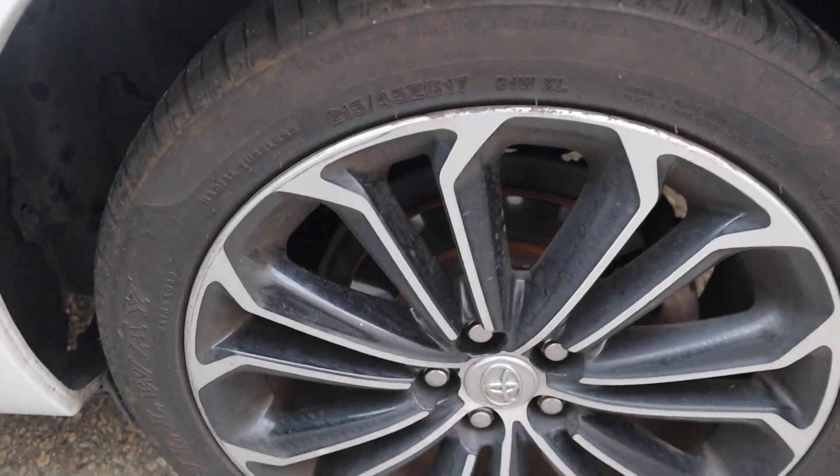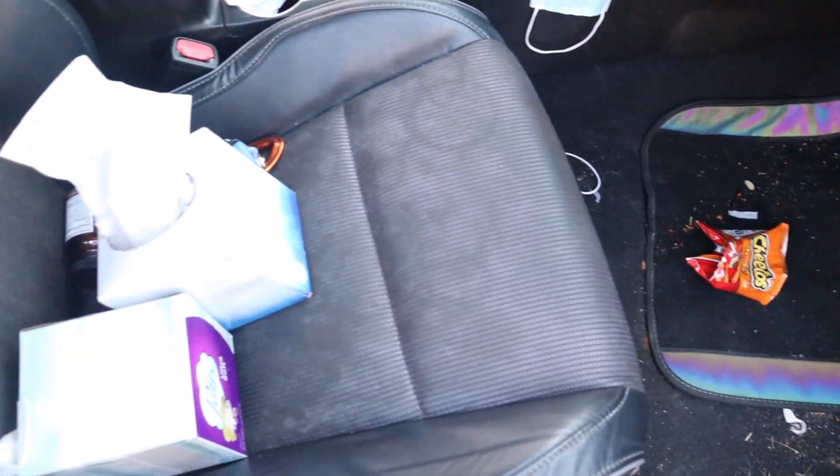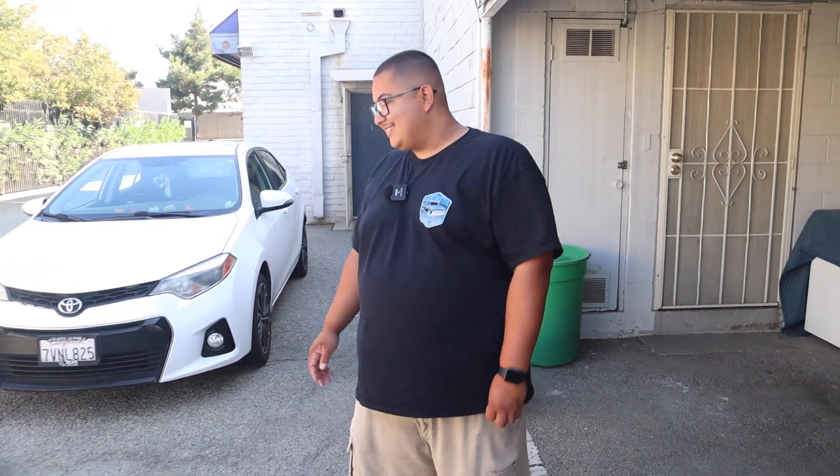But that was before you saw the vehicle. She did tell me it was kind of dirty, but yesterday I washed this Audi over here and two other vehicles. Today I looked at it and I was like, oh, it is kind of bad. All right, let's check it out.